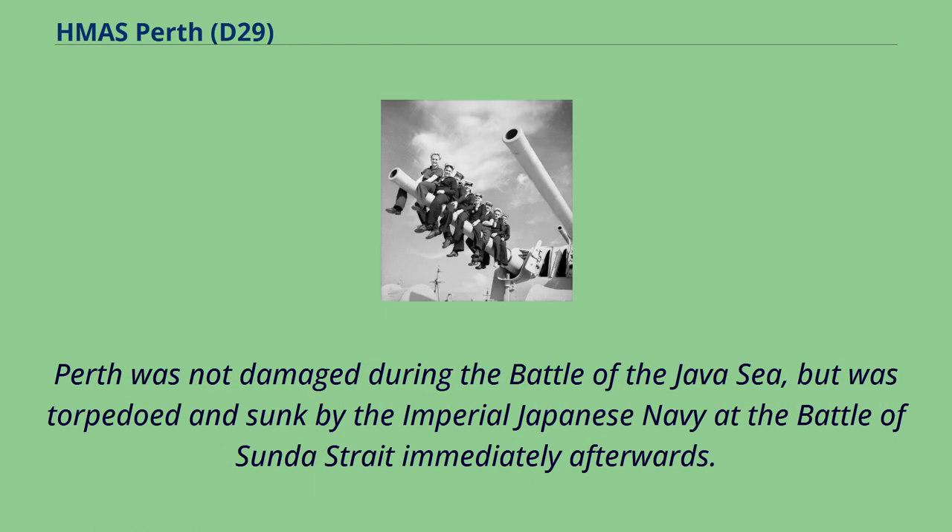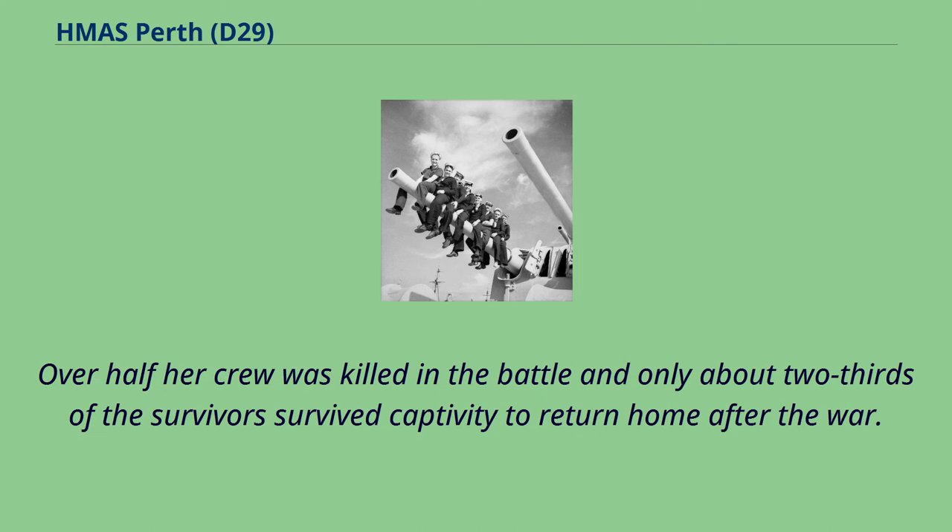Perth was not damaged during the Battle of the Java Sea, but was torpedoed and sunk by the Imperial Japanese Navy at the Battle of Sunda Strait immediately afterwards. Over half her crew was killed in the battle and only about two-thirds of the survivors survived captivity to return home after the war.